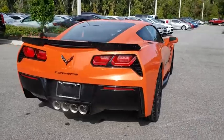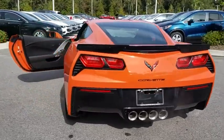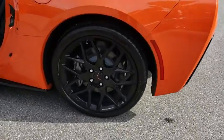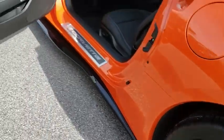Here are some of this vehicle's great options: keyless entry, remote engine start, backup camera, leather wrapped steering wheel, power steering, adjustable steering wheel, cruise control, front floor mat.